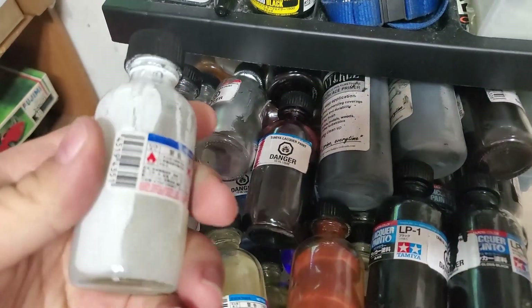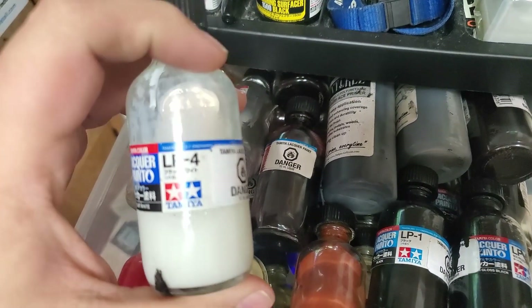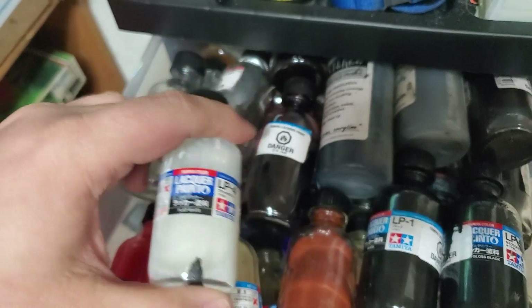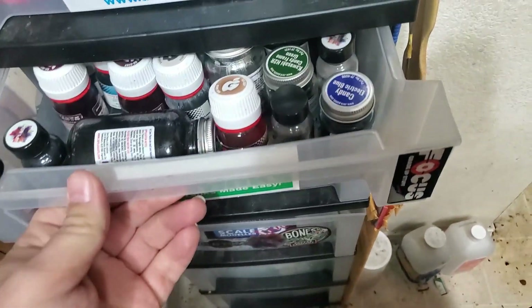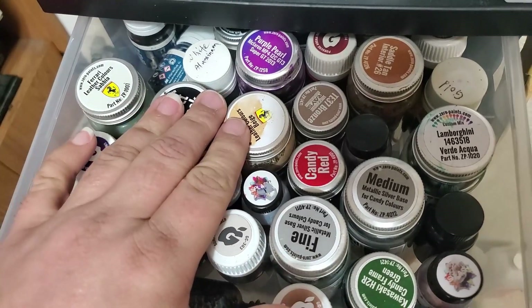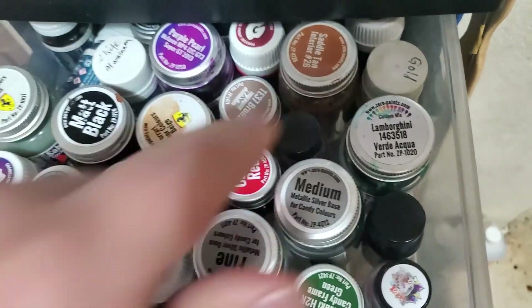My Tamiya lacquers: I take them out, put them in these little jars, strip the labels off and put the labels on the jar. I can hold two to three jars of Tamiya lacquer plus two to three jars of lacquer thinner in one of these little jars. I also have my Stynylrez primers, which I'm getting away from — I'm really liking Mr. Surfacer a lot more lately. This here is all Gravity Colors, Zero Paints Splash, and some AK Extreme Metals which I don't use very often.